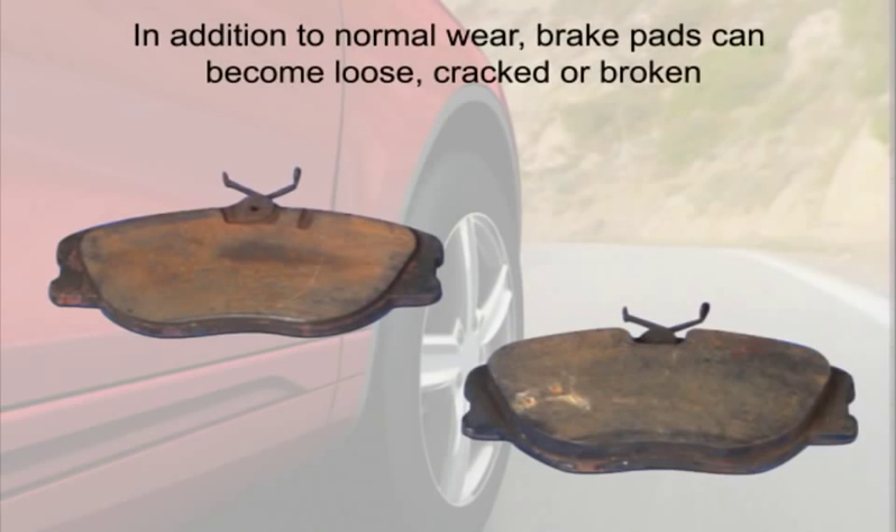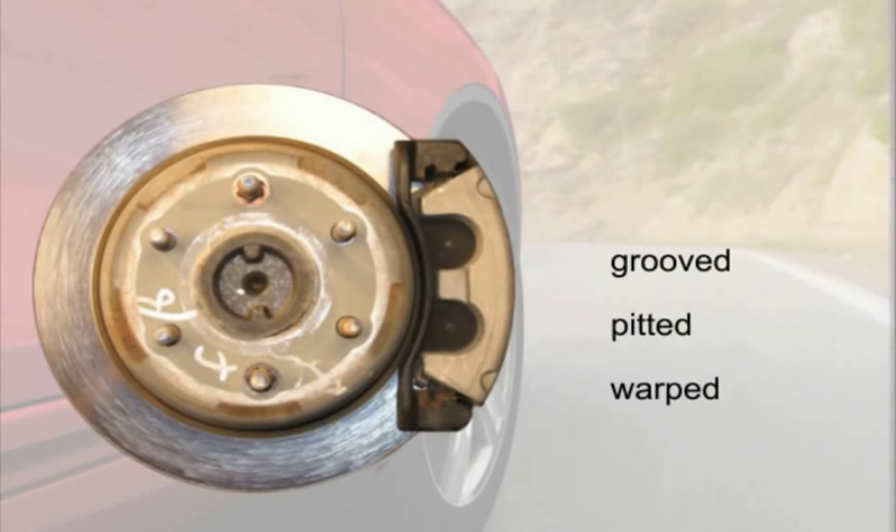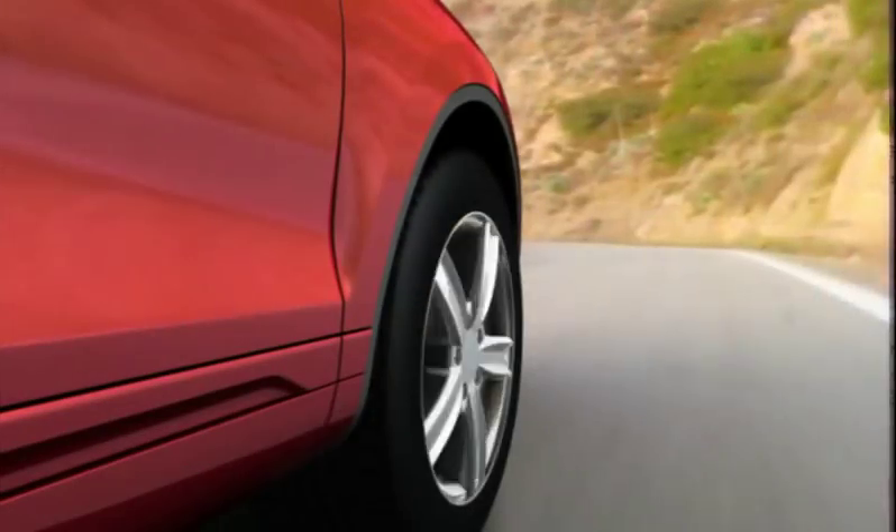In addition to normal wear, brake pads can become loose, cracked, or broken, and disc rotors can become grooved, pitted, or warped from the continual heat and pressure of braking.